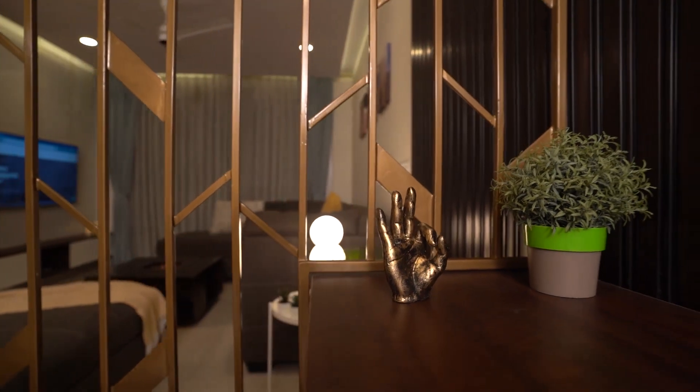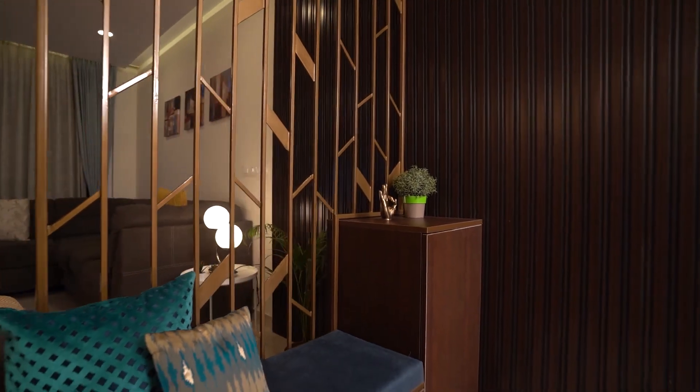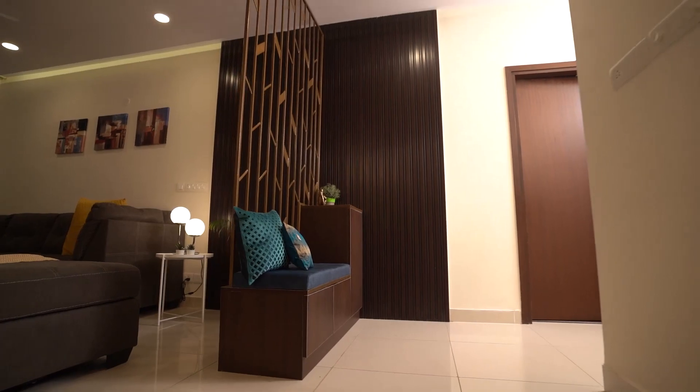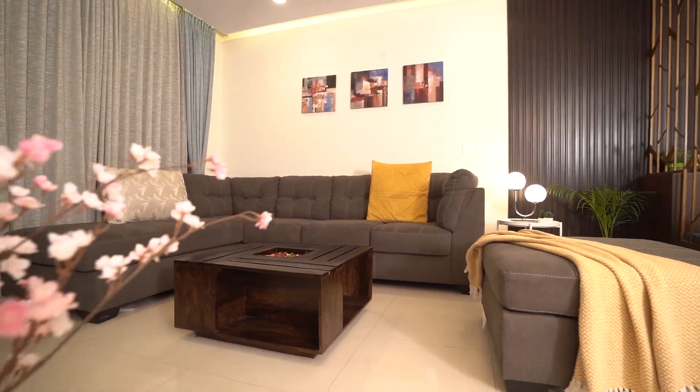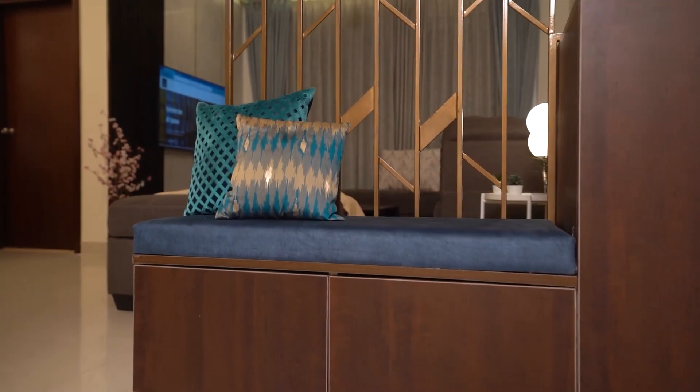Hi, I'm Rajiv. Welcome to my home. I wanted my house to be modern and contemporary, with a rich wooden texture and metallic elements and with the colour blue running through as a common theme. I wanted my house to be a reflection of my personality and wanted each room to have an identity of its own.